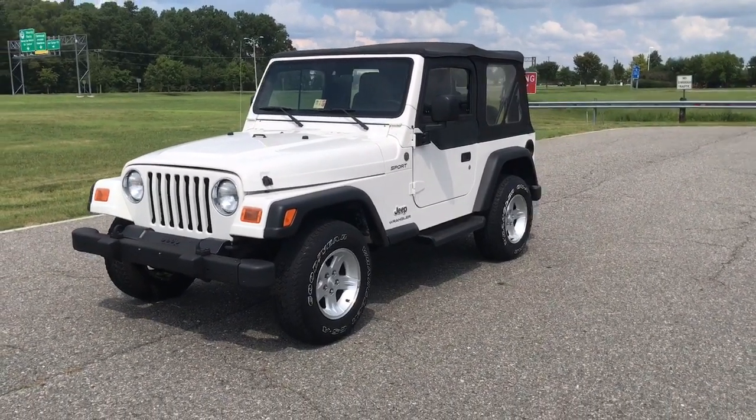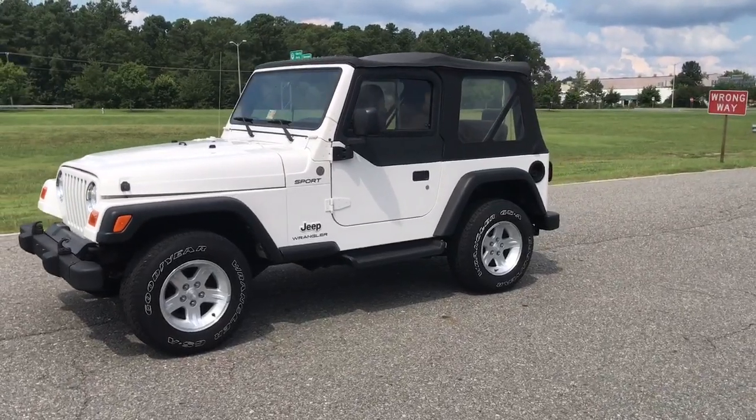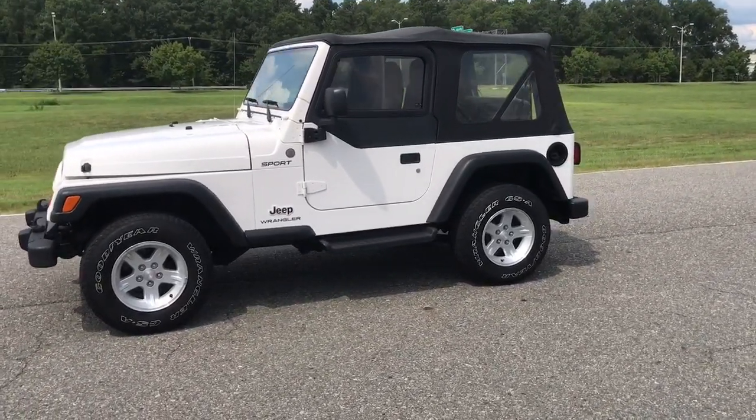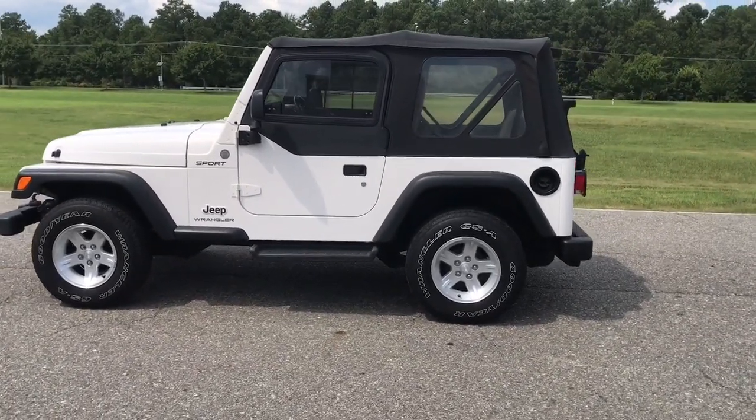Good afternoon everyone, Jonathan Davis here with Davis Auto Sports. This is a pre-listing for a 2004 Jeep Wrangler Sport with 66,000 original undocumented miles.